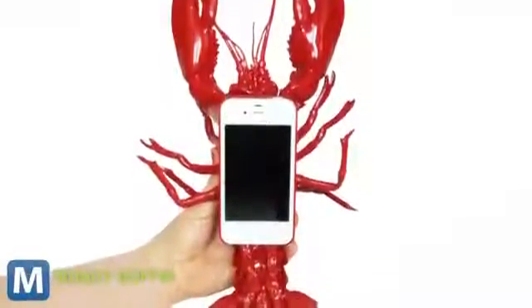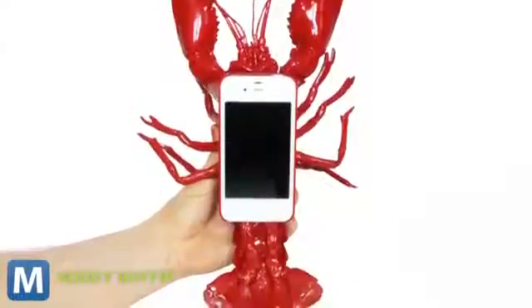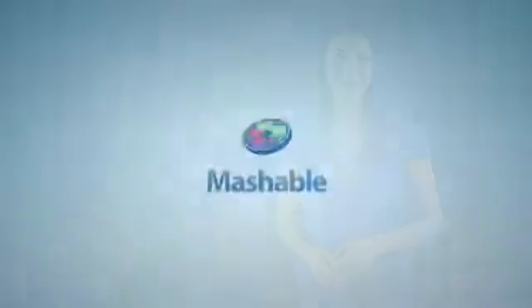But Gorham says the case's awkward design holds a purpose. He sees the case as a deterrent to cell phone use. But the only thing it won't deter are finger pointing, gasps, laughing, and stares from everybody else. For Mashable, I'm Lauren Gorham.